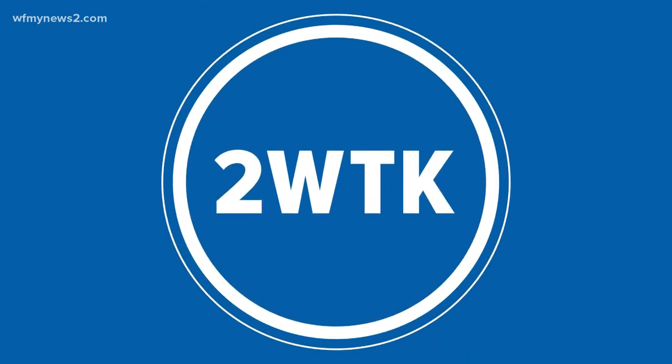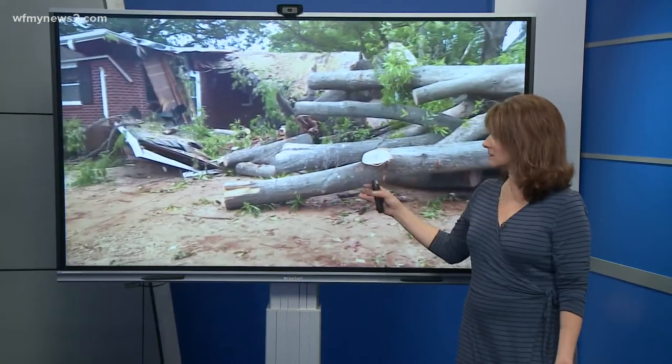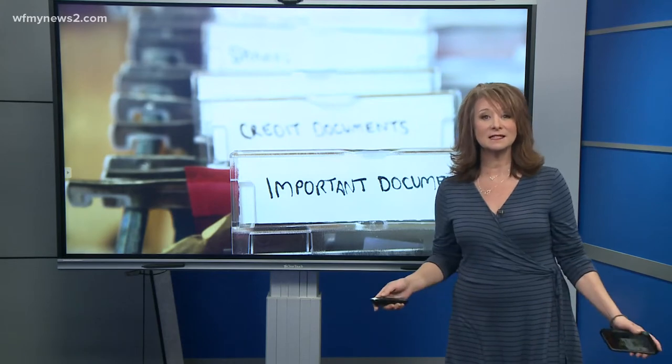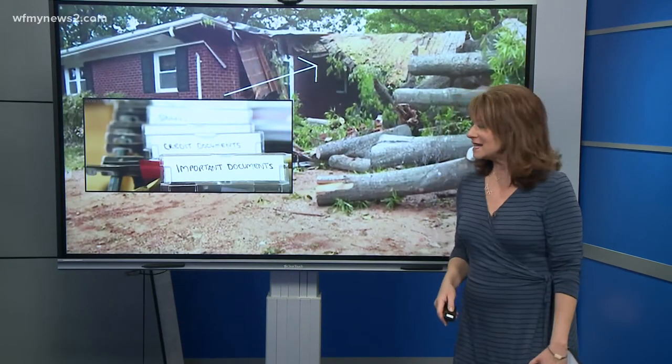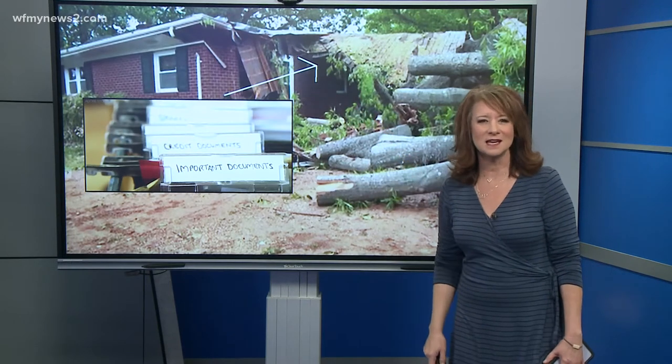Whenever something like this happens, I always ask myself: would I be prepared to deal with this right here? I think of the phone numbers and policy numbers that I would need, and like probably many of you, I have all that stuff in a file cabinet — neatly labeled and all. But what if it was all in this room right underneath the tree and you can't get to it?